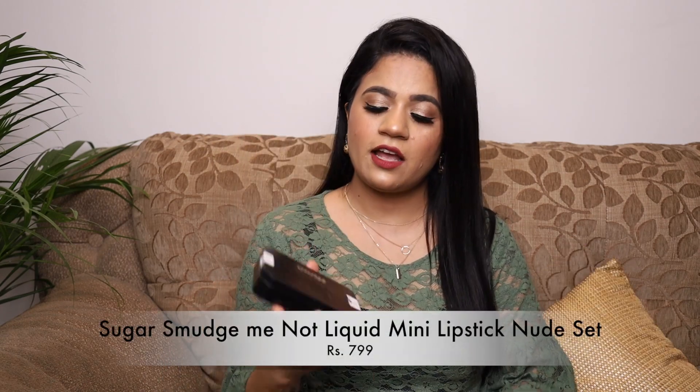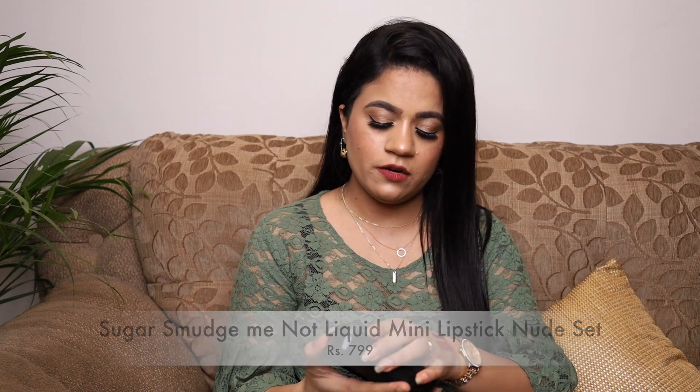The mini lipstick set I got free with my Sugar order includes shades Dawn Fawn, Peony Genie, Tan Fan, and Plum Yum. I've swatched all of these on my Instagram — I'll leave a link in the description. By the way, I'm wearing Dawn Fawn on my lips today so you can get a reference for the shade.